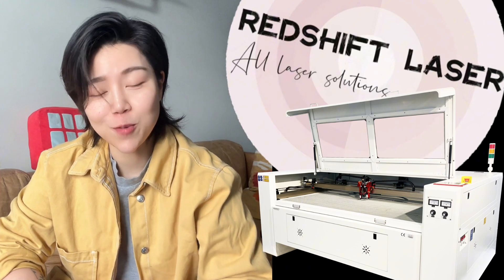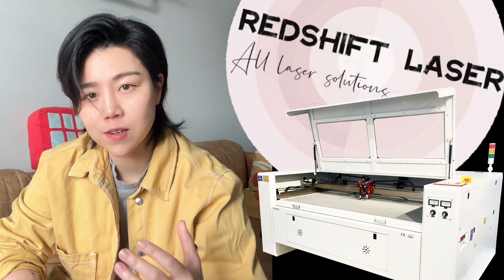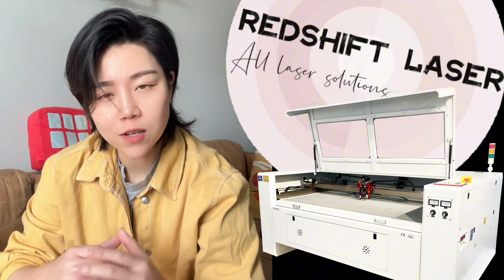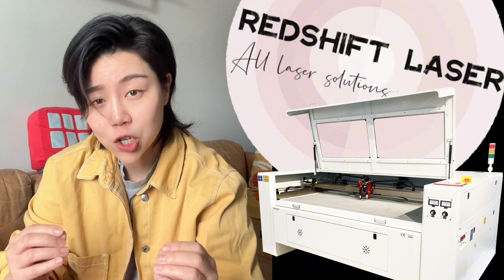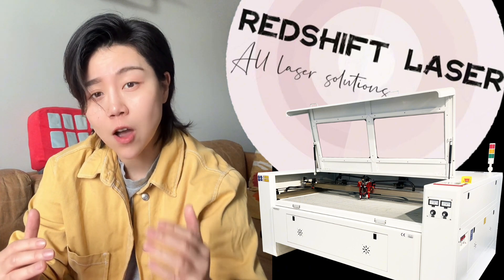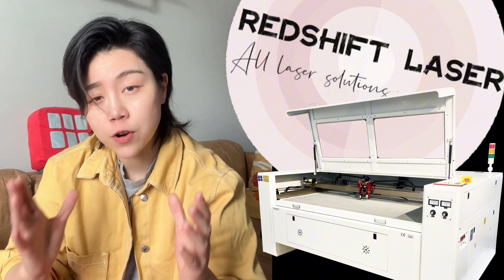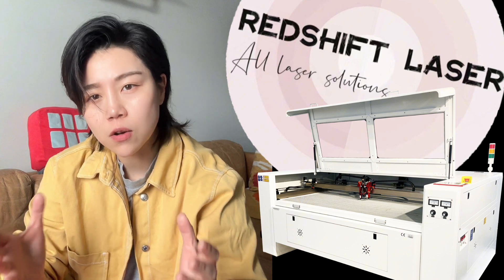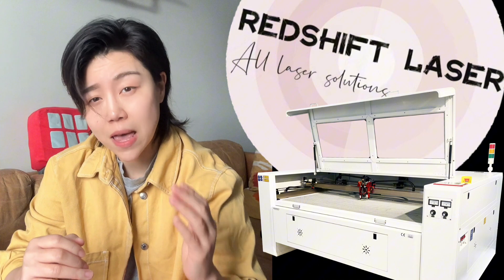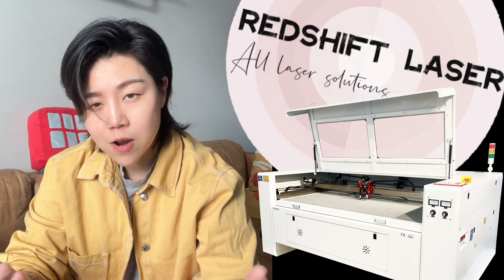Hey, what's up guys, nice meeting you all here today. I would like to introduce you to our Redshift laser equipment. Before I really show you the processing and equipment itself, I would like to share some of the key highlights of this amazing machine. The main characteristic of this machine is that it's a non-contact processing, which means that you will have little impact on your material deformation. Especially in the clothing industry, it can achieve the effect of automatic edge trimming, which will save a lot of sewing processing time and labor.